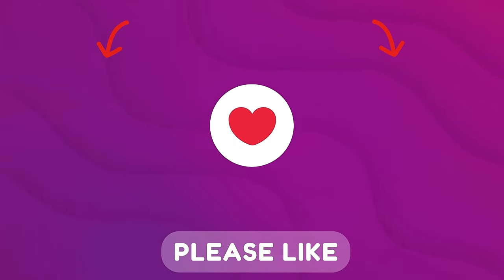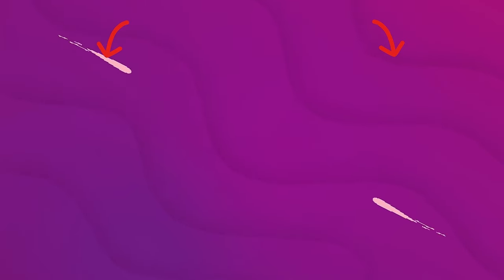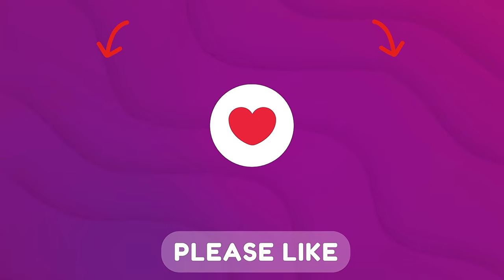Subscribe and hit the bell for all notifications. Please like and share this video with your friends. Thanks to our sponsors for their support — we eagerly await your comments and encourage you to watch these useful videos.